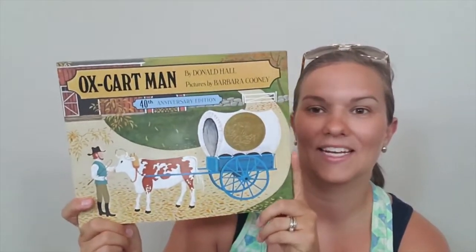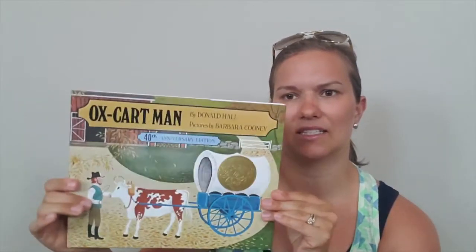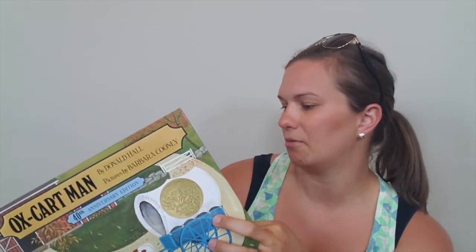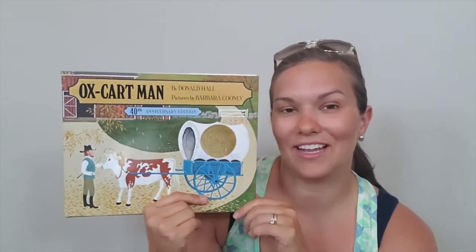'Oxcart Man' — so we have read this one before, and this was just another one that I wanted to add to our collection. This one is a hardback, and honestly it looks like it's in perfect condition. It doesn't look like it's ever been opened before, but we've read this one before from the library and I really enjoyed it. So it was just one that I wanted to add to our library.